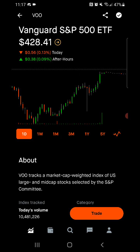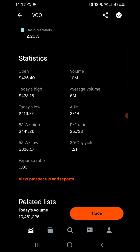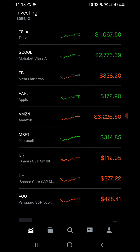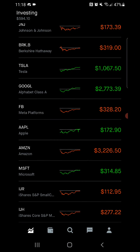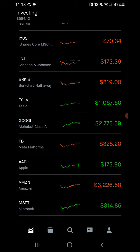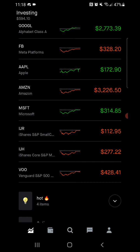The S&P 500 today actually took a huge dip earlier in the morning. You can see today's low was at $419.77, then eventually going back up to $428 to end the day — that looked pretty good. Majority of the big tech stocks got back up as well: Microsoft, Apple, Tesla, and Google back in the green, and Facebook was hovering around that $328 mark today.